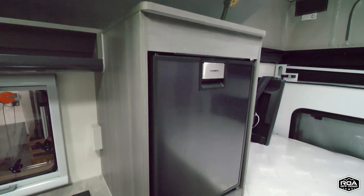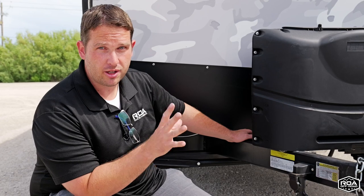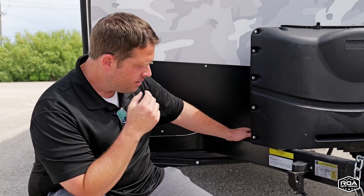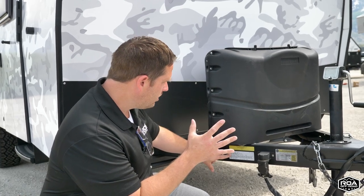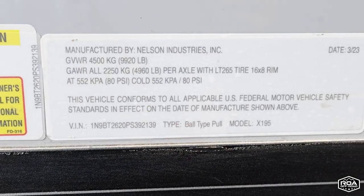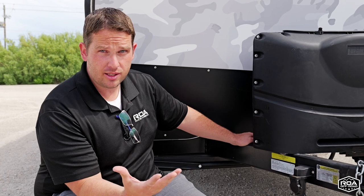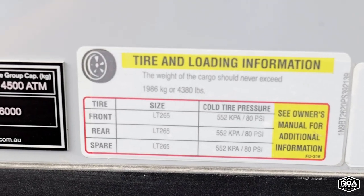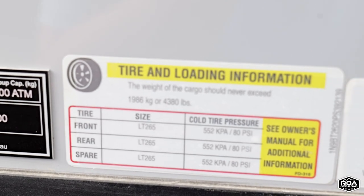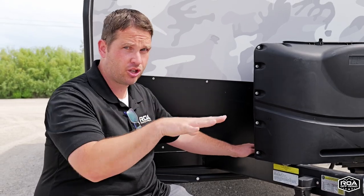Some manufacturers option things very differently, which is going to change what the trailer weighs empty. The important thing to understand is the gross vehicle weight rating, the GVWR, is the maximum amount of weight that you can put in this trailer. If you exceed that weight, you're potentially going to have a failure — whether it's tires or suspension — it's not rated to have more than 5,000 pounds in or on this trailer.